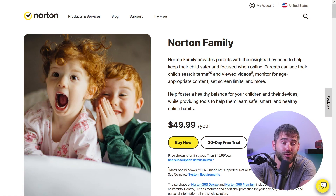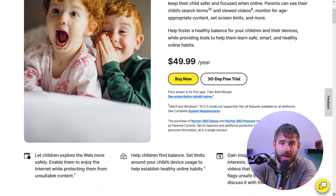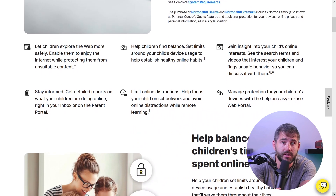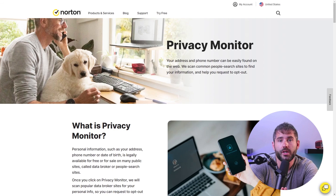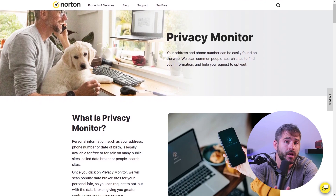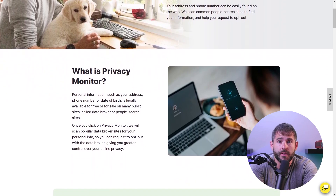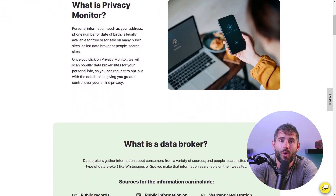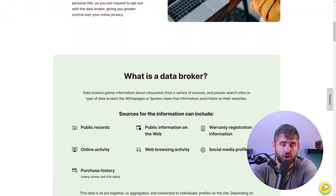For users concerned about their family's online safety, Norton 360 offers robust parental controls. These controls are available for Windows, iOS, and Android devices, allowing you to monitor an unlimited number of devices and ensure a safe online environment for your loved ones. Privacy is a growing concern in today's interconnected world, and Norton 360 addresses this with its privacy monitor feature, which protects your personally identifying information from data brokers who aggregate and sell user data.